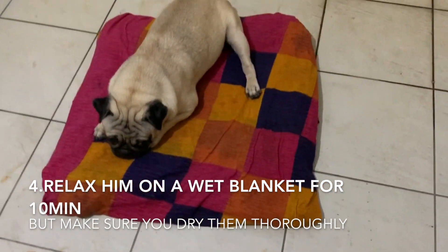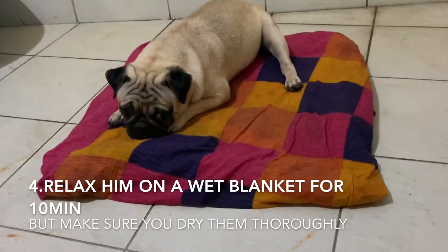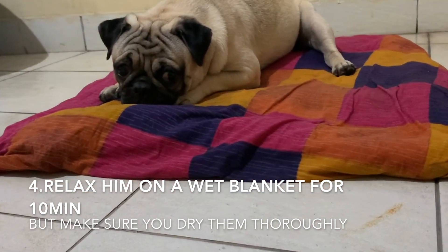Tip 4: Relax him on a wet blanket for at least 10 minutes. But make sure you dry him thoroughly after he is done.